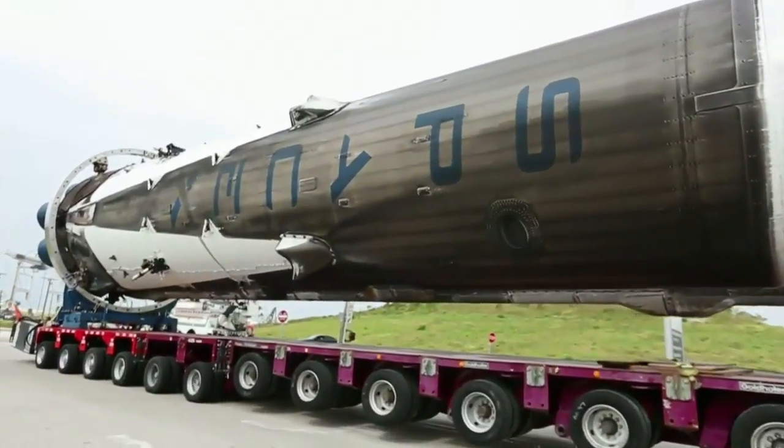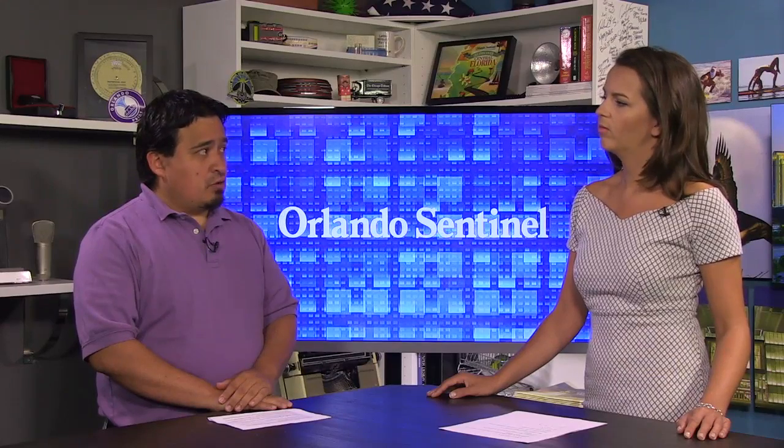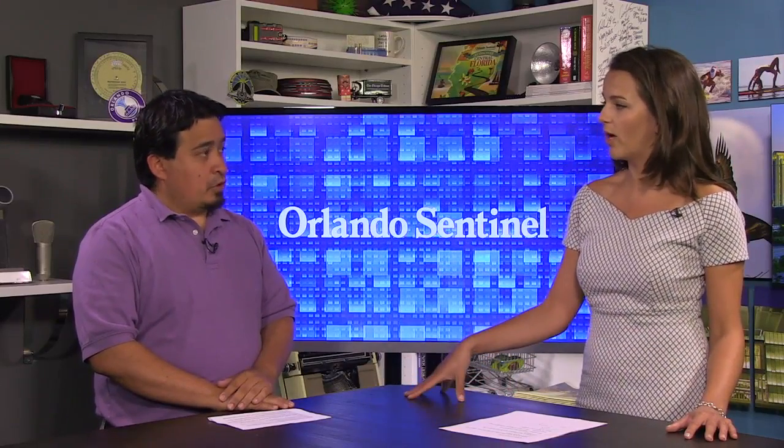What Elon Musk, the SpaceX CEO, is trying to do is prove that he can reuse these rockets. And when he does, that will bring the prices of launches down, resulting in more launches. So the ones that are in this storage facility now, they've been used once. They have not been used twice.